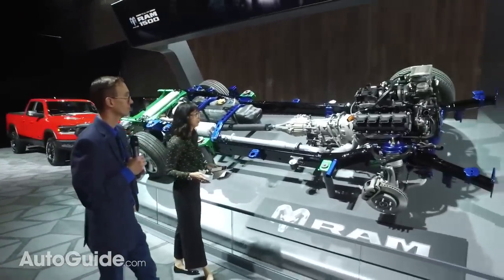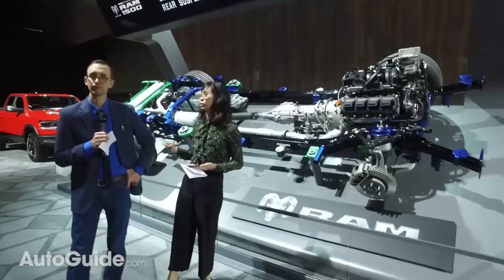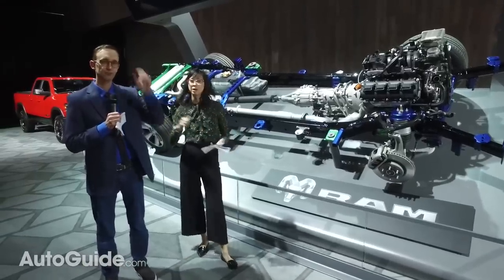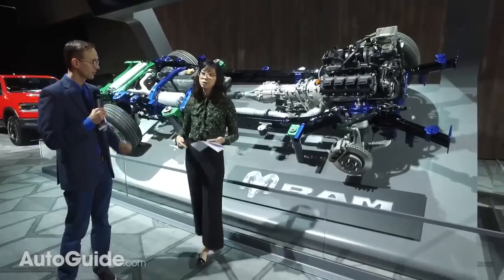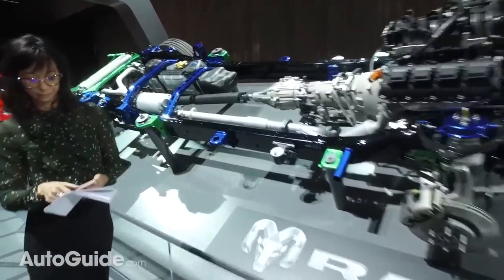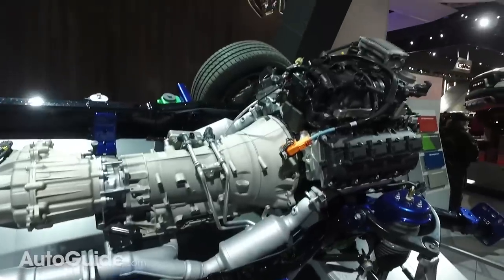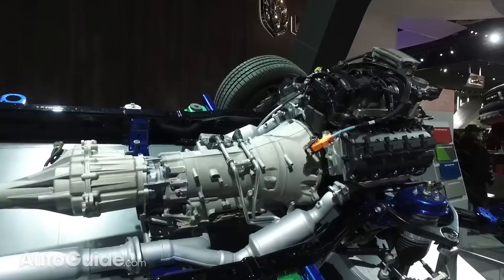The new 1500 is now a mild hybrid — a first for the Ram — using a new 48-volt electrical system to assist the powertrain. The 12-volt system handles the radio and accessories, while the 48-volt system helps with idle control. They call it the e-Torque system. With the V6 you get 90 lb-ft of torque boost at idle; with the optional 5.7-liter Hemi it adds 130 lb-ft, which is really nice for instant off-idle acceleration with a trailer.